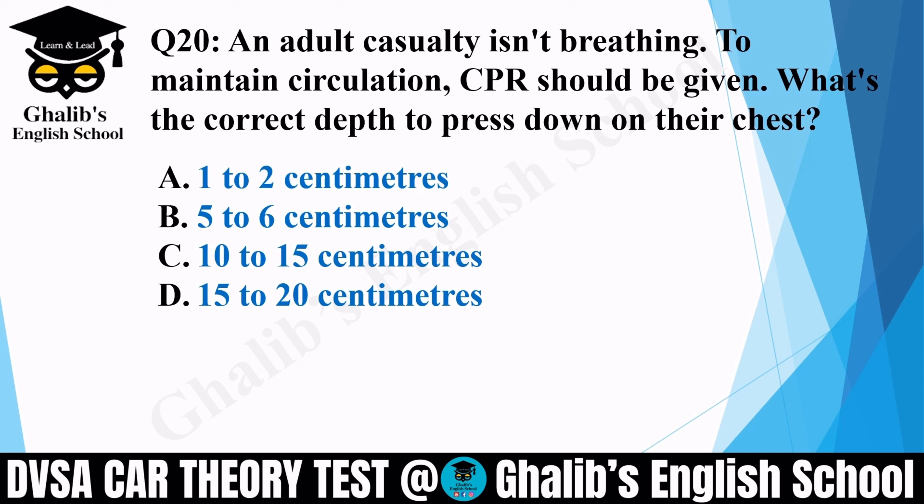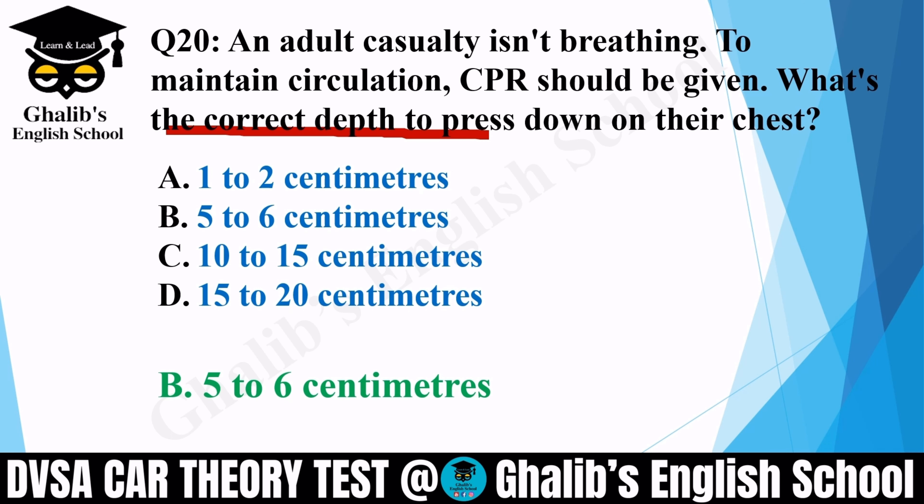Question 20. An adult casualty isn't breathing. To maintain circulation, CPR should be given. What is the correct depth to press down on their chest? Options: 1–2 cm, 5–6 cm, 10–15 cm, or 15–20 cm. The correct option is 5–6 cm.